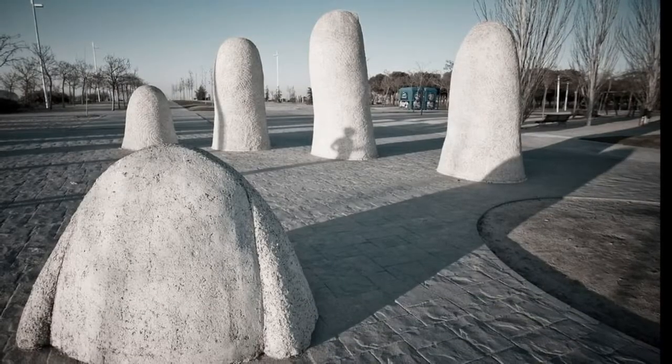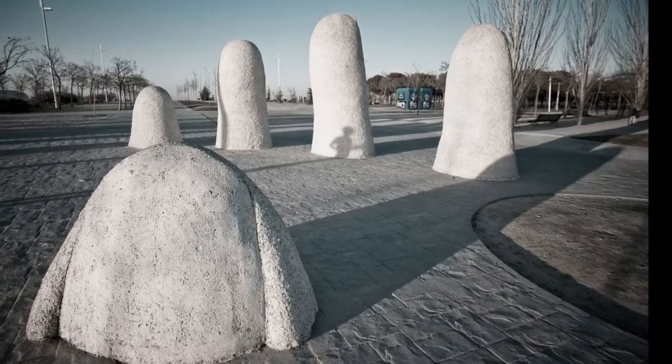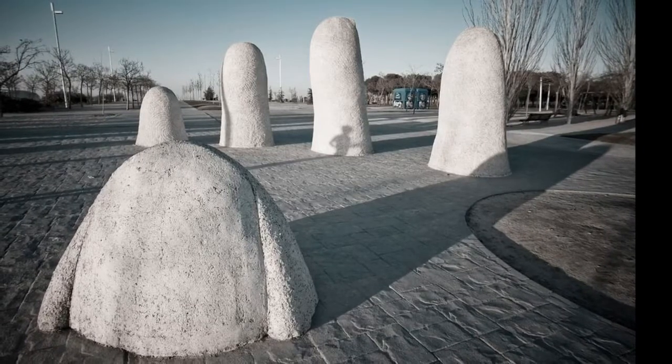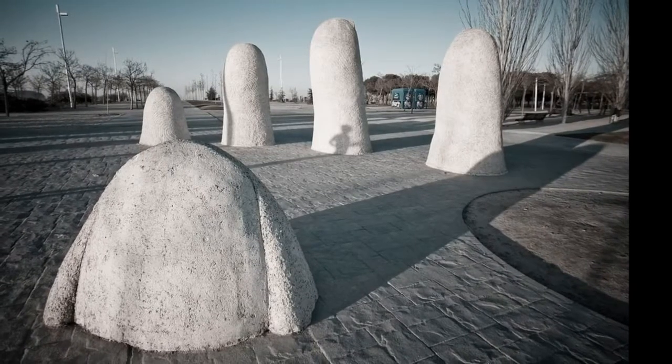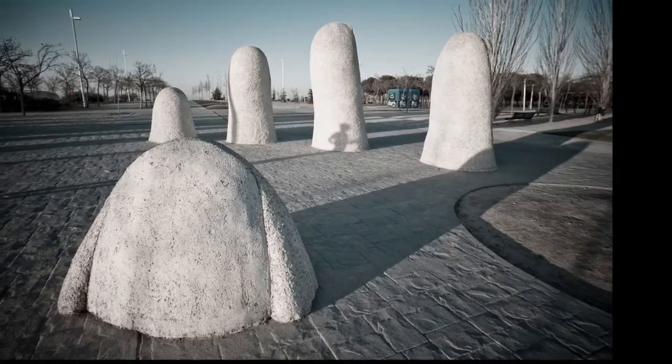The Hand, Madrid, Spain. This sculpture, made in 1987, is the second giant hand made by Mario Irarrázabal. It is located in Parque Juan Carlos in Madrid, and is similar to his original sculpture in Punta del Este, Uruguay.